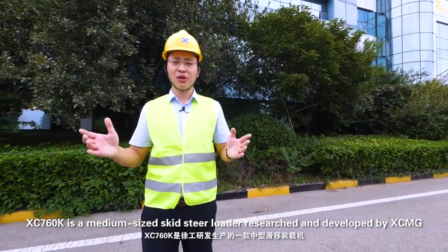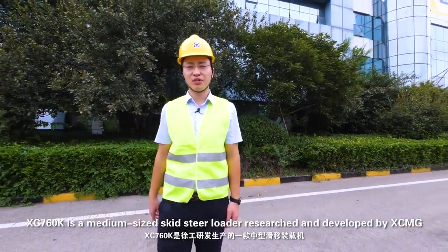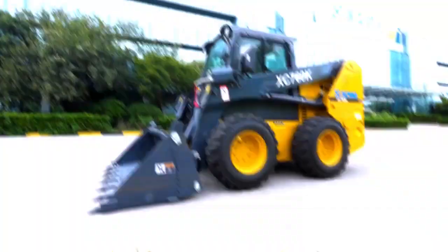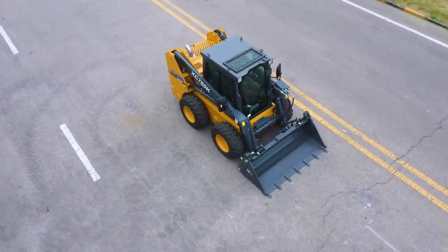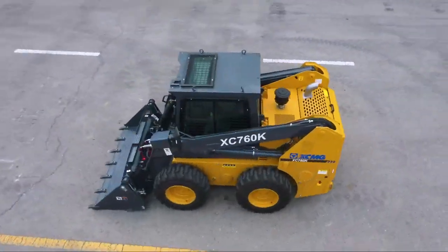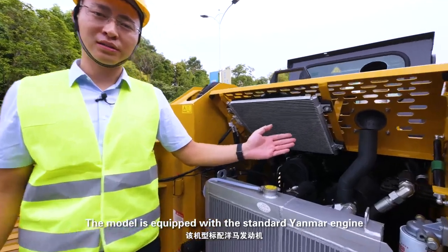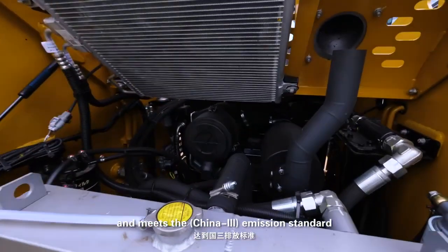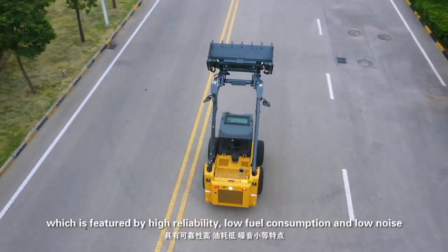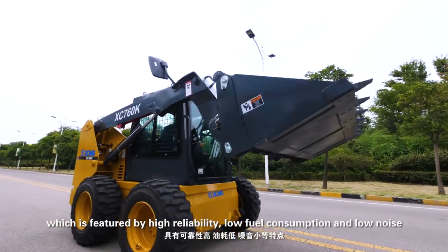XC7 60K mid-sized skid-steer loader, researched and developed by XCMG. The motor is equipped with a standard EMA engine and meets emission standards, featured by high reliability, low fuel consumption, and low noise.